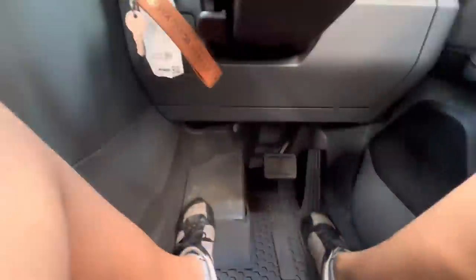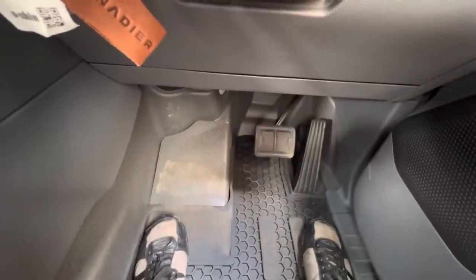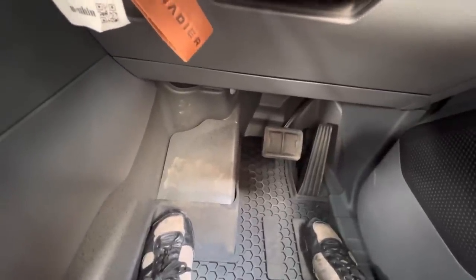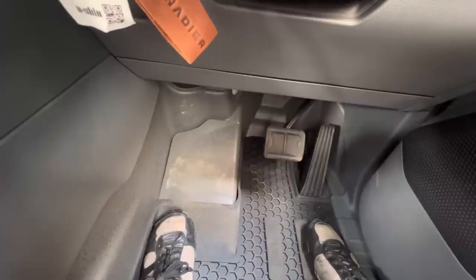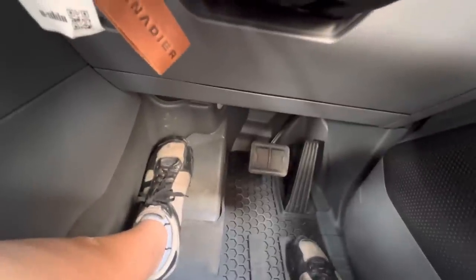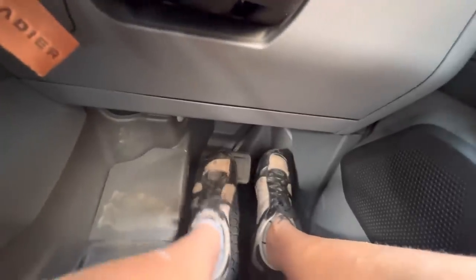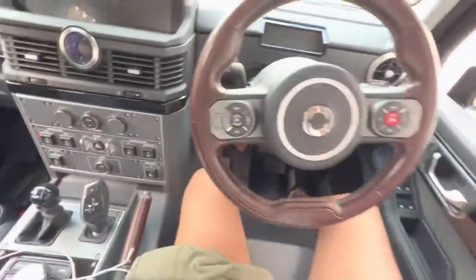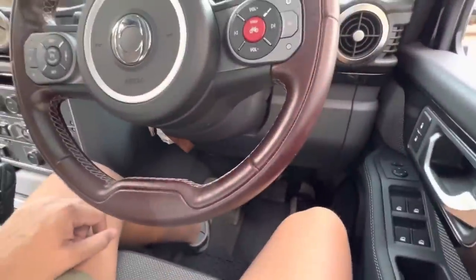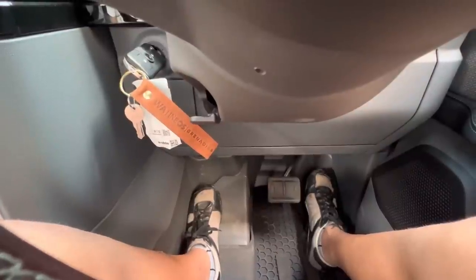Now for the big one everyone talks about: the driver's side footrest. It's been discussed to no end. It didn't scare me because I've got a Jimny which has something similar, so I came in expecting the worst. But that's me comfortably in my driving position, and there's more than enough room to left-foot brake. It's an extremely comfortable position, at least for me, so I don't get what the drama is about.